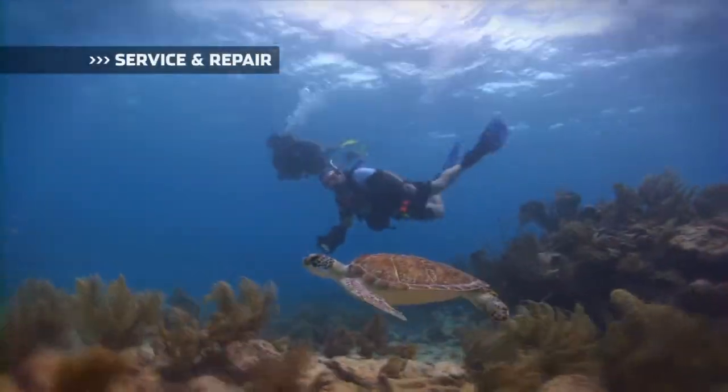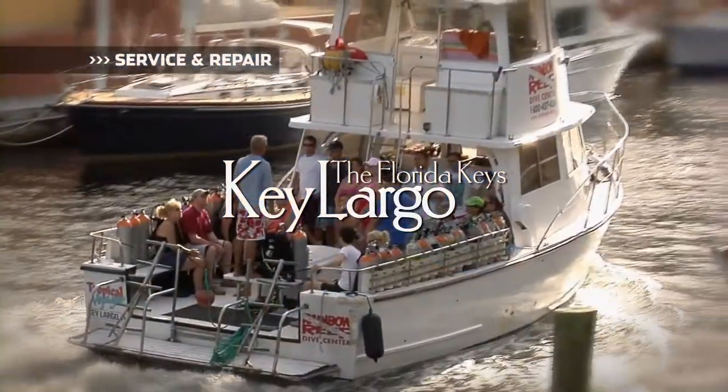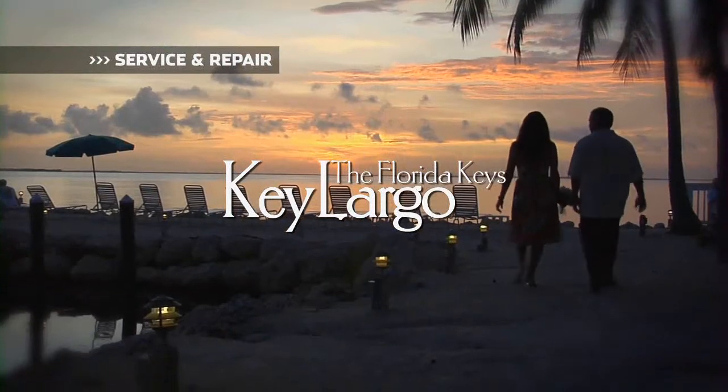Service and Repair, brought to you by the Florida Keys and Key Largo — a world away, come as you are.